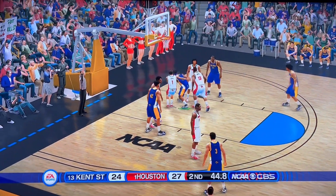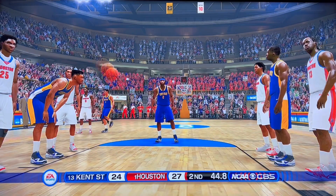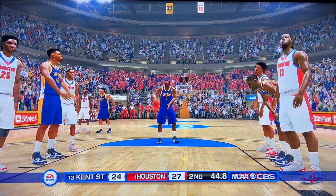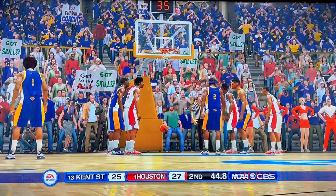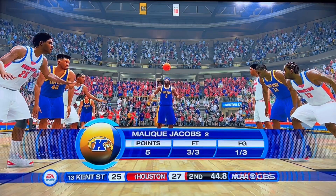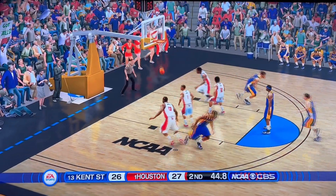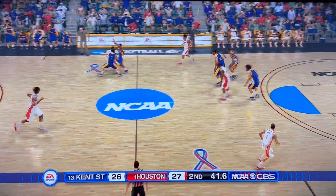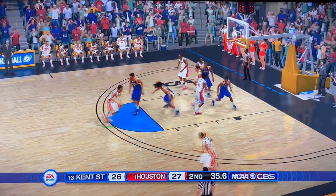45 seconds. Good pass down low, heading to the line for some free throws. That foul on Jamal Sheed. Clutch free throws — knocks down the first one. Malik Jacobs, three for three at the line. Let's see if he can make it four for four to pull to within one — and he does. 27-26, Houston only up by one. 40 seconds to play here in the Sweet 16 matchup. Let's see what Houston does here — they go for a two and take a three-point lead.